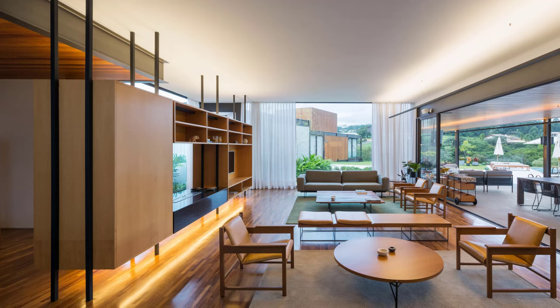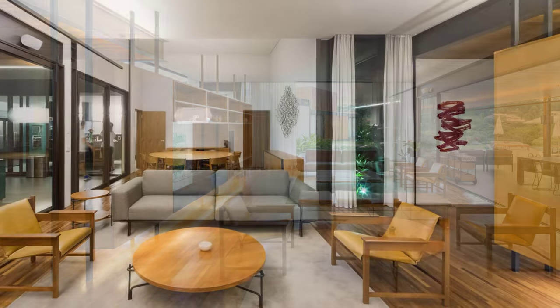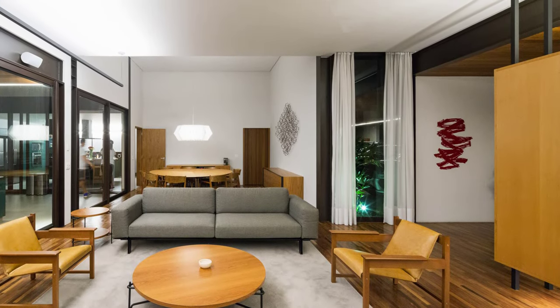The interior design is completed with furniture exclusively chosen from Brazilian designers, adding a touch of local craftsmanship to the elegant and functional spaces.